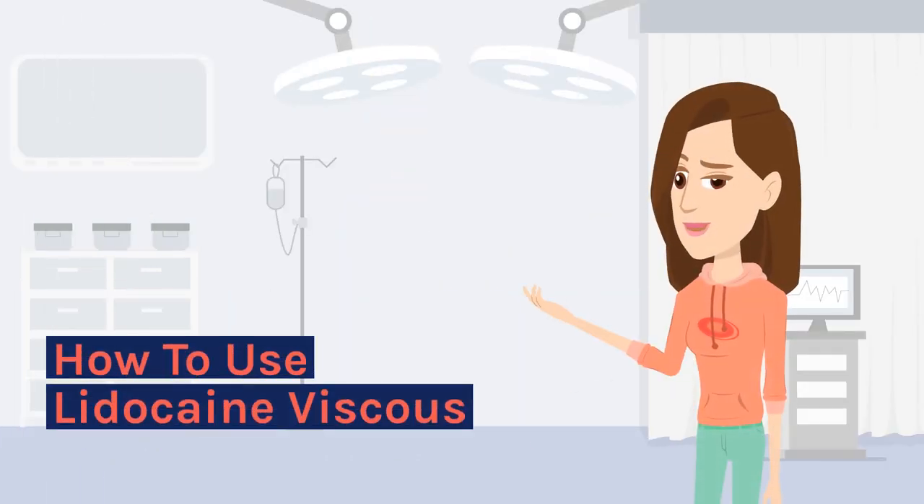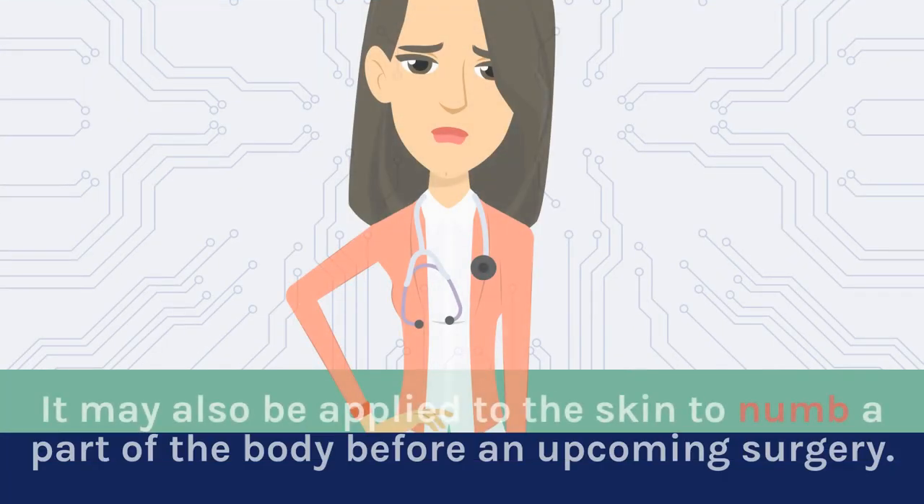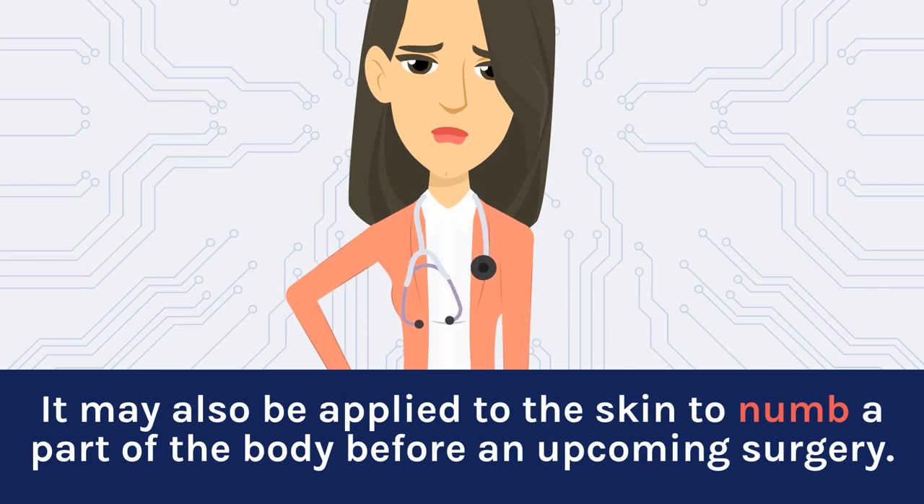How to use lidocaine viscous? Lidocaine viscous can be used in a variety of medical practices to temporarily decrease sensation before an injection. It may also be applied to the skin or part of the body before an upcoming surgery.